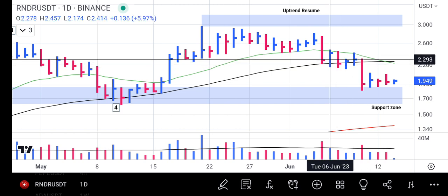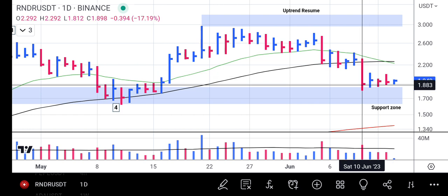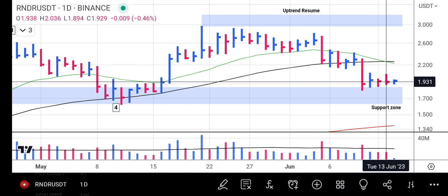This downward bar happened during the negativity in the crypto market, and one thing is now happening which is an advantage for traders. After the price hit bottom, it started forming inside bars, and the volume continued to stay below the average volume.